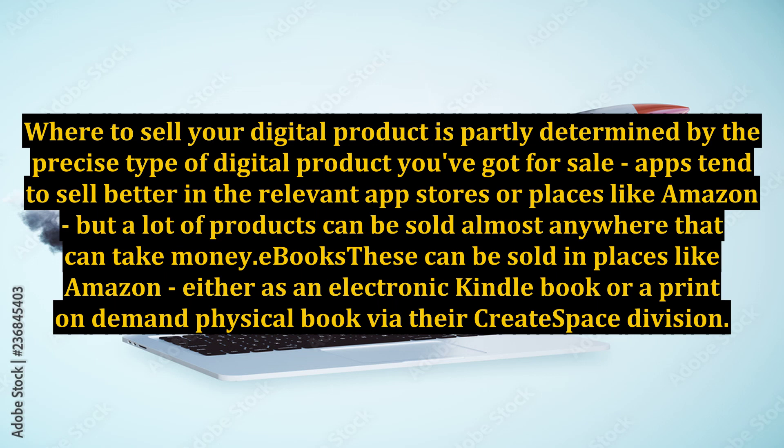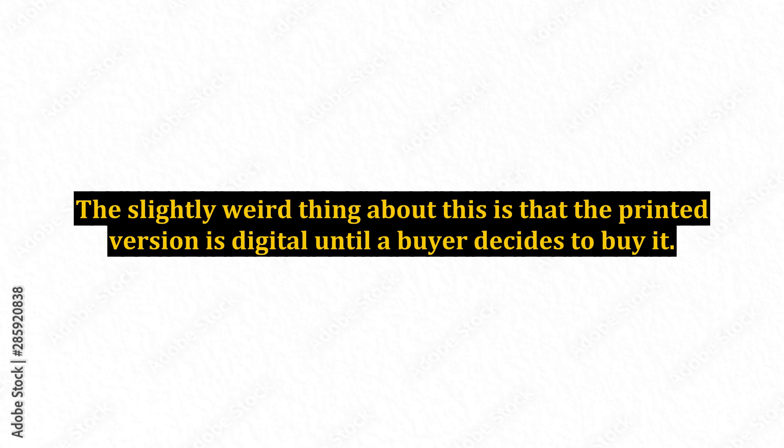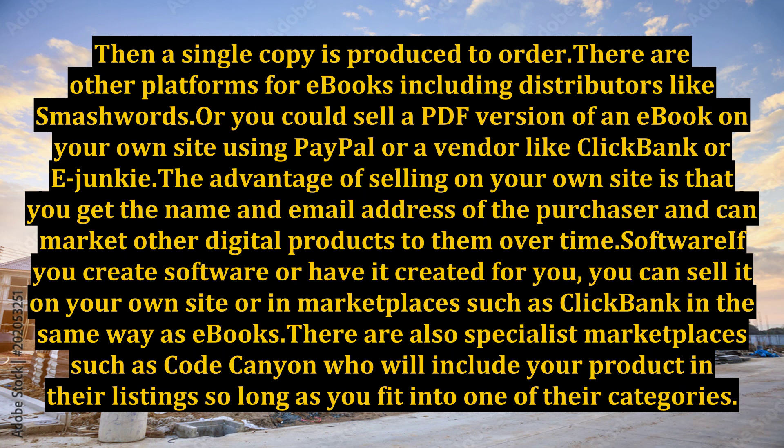eBooks can be sold in places like Amazon, either as an electronic Kindle book or a print-on-demand physical book via their CreateSpace division. The slightly weird thing about this is that the printed version is digital until a buyer decides to buy it — then a single copy is produced to order. There are other platforms for eBooks, including distributors like Smashwords.